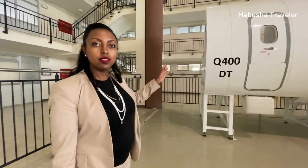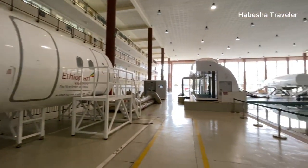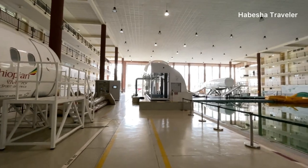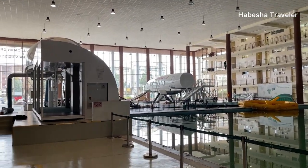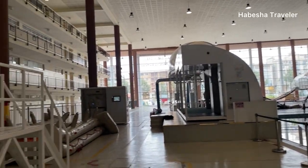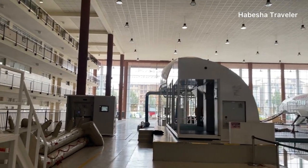These mock-ups represent our Q400 aircraft. This one in front of you is a 767 aircraft, and over there on the right side there is a 737. And then we have another one in the back.